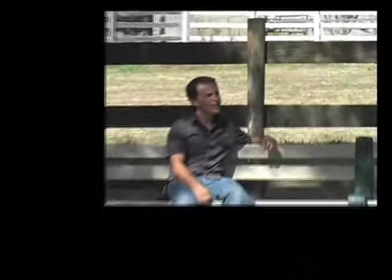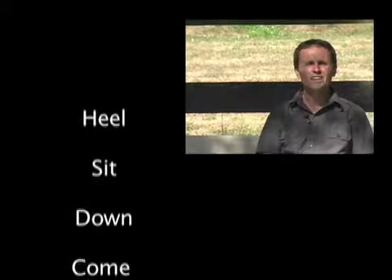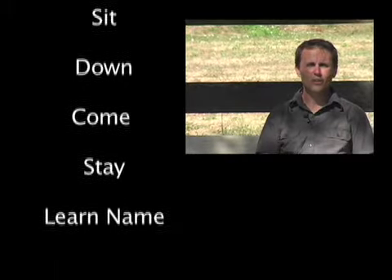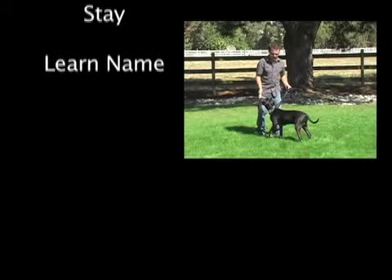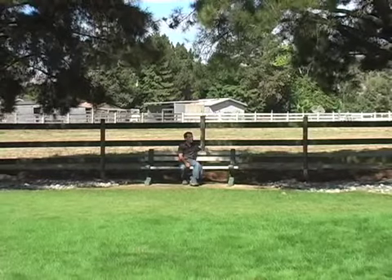Hello, my name is Chad Culp, dog trainer and owner of Thriving Canine. The goal of this training DVD is for you to be able to train your dog in the basics of heel, sit, down, come and stay, as well as to teach your dog to acknowledge their name from the comforts of your own home and at your own learning pace.